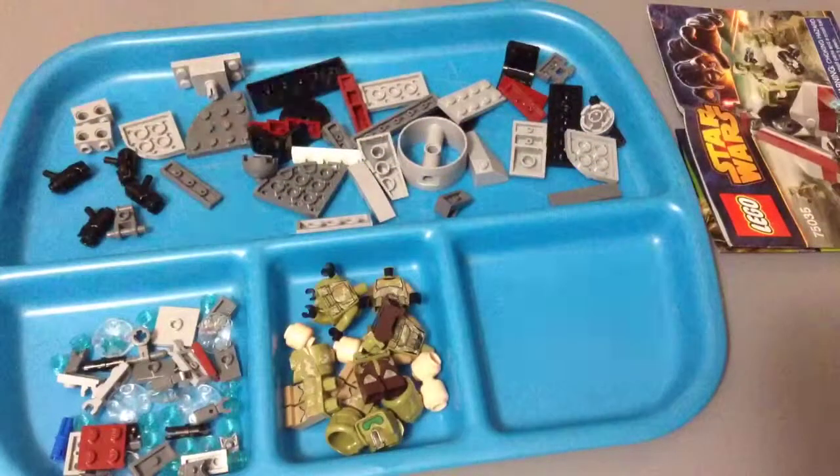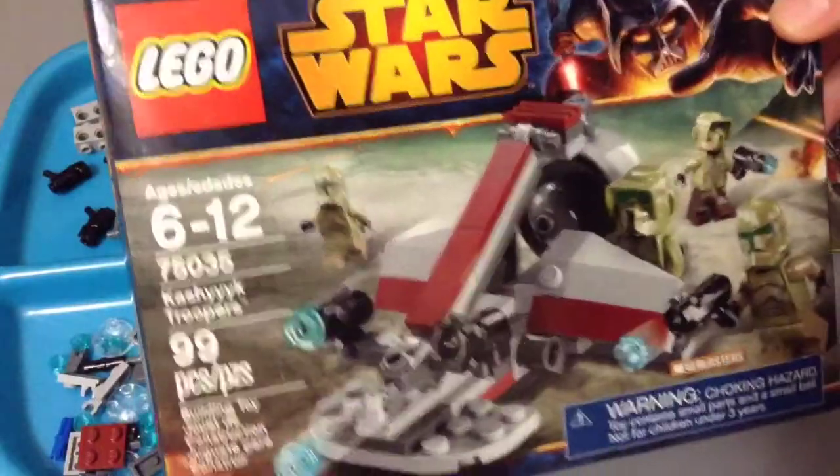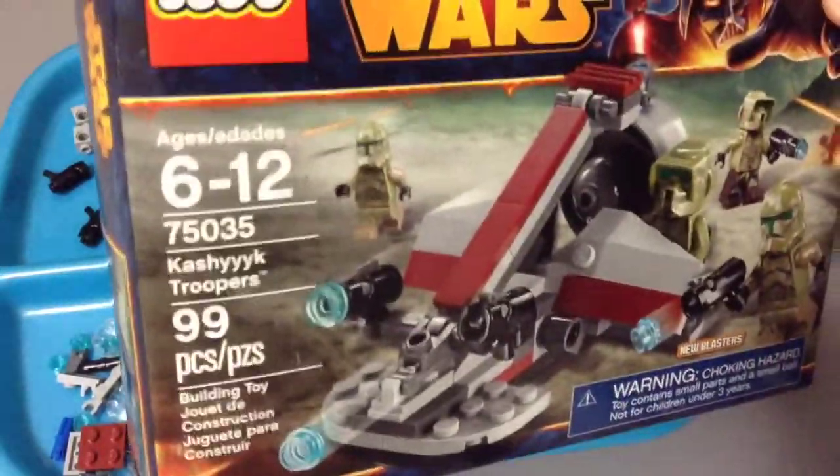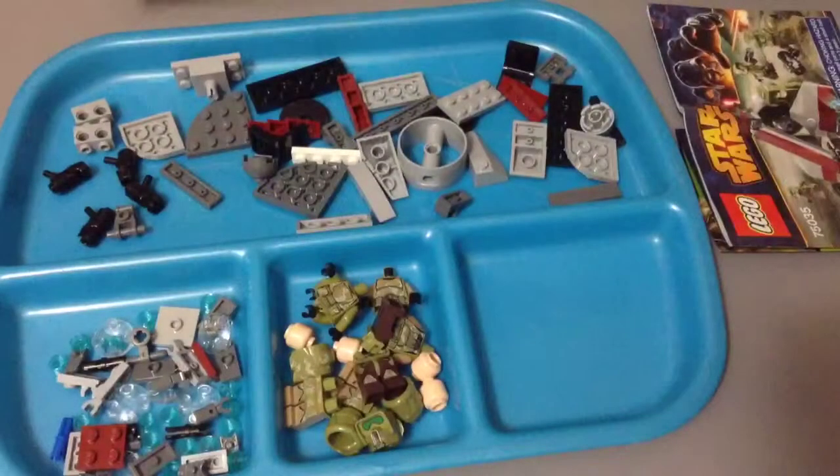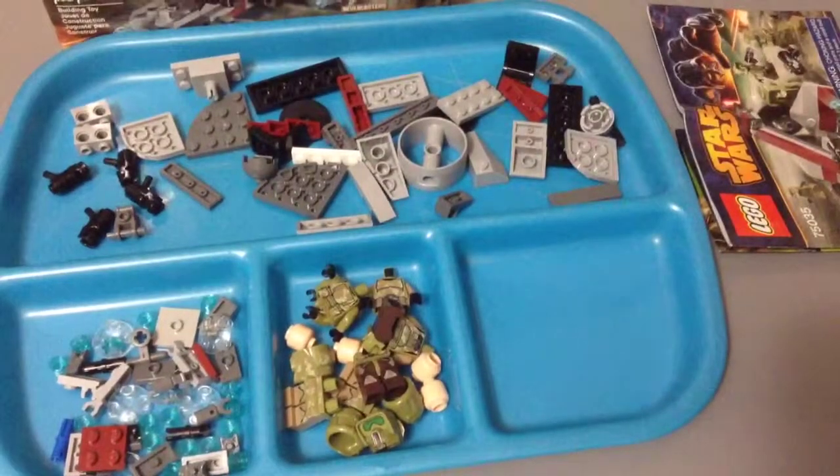Hey guys, I'm Mitch here from Minifig Man Cave with another LEGO Star Wars Timelapse build. This is set number 75035, the Kashyyyk Troopers, with 99 pieces. And of course, this is a brand new 2014 Star Wars set, so let's get right into it.